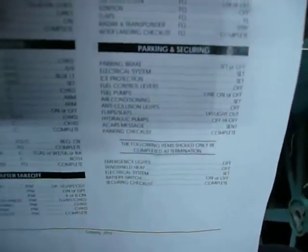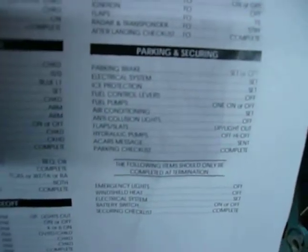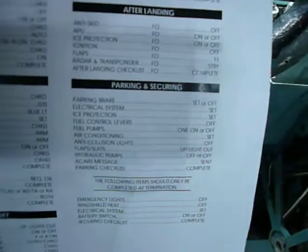And the last thing to do — because I'm leaving and I will need to secure and terminate the aircraft — I will read the parking and securing checklist with the following items that should be completed at termination. Those are the items in the bottom, so I will check off and let's see what we can do.